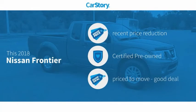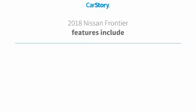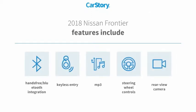CarStory research indicates this vehicle as having a recent price reduction, certified pre-owned, and a good deal. Features also include keyless entry, rear view camera, steering wheel controls, MP3, and hands-free Bluetooth integration.